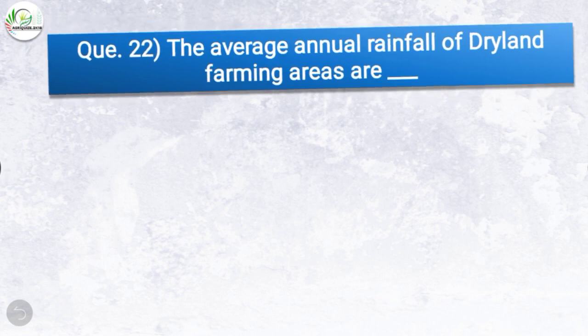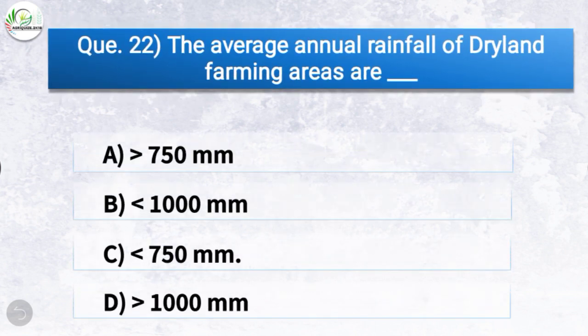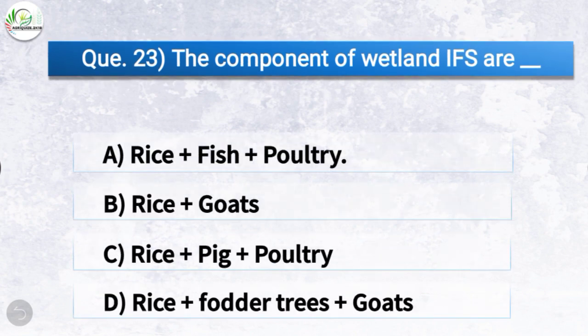Question number twenty-two: The average annual rainfall of dry land farming areas is — the correct answer is option C, less than 750 mm. So the average annual rainfall of dry land farming areas is less than 750 mm.